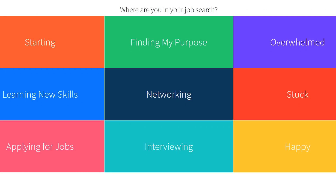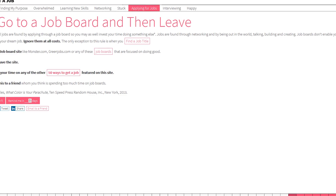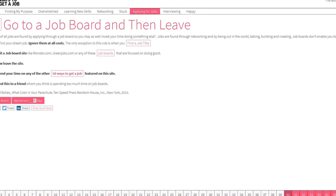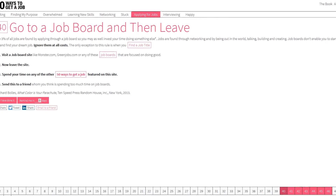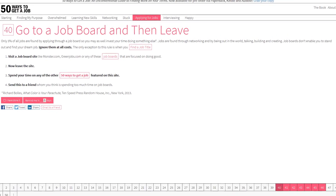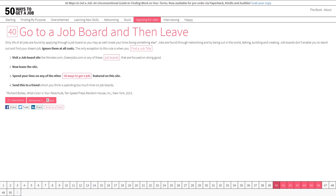Back on their homepage, the most beneficial advice — which might surprise some people — can be found in the Applying for Jobs module: go to a job board and then leave. With aggressive marketing from job board sites like CareerBuilder, Indeed, Monster, and many others, most people think using a job board is a great way to find work. It's not. Only about 3% of all jobs are found using a job board. In most cases, it's about who you know, not what you know, that will get you hired.